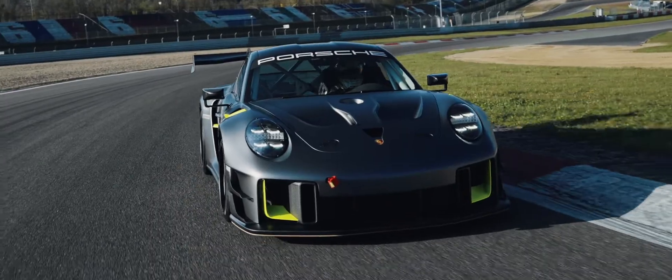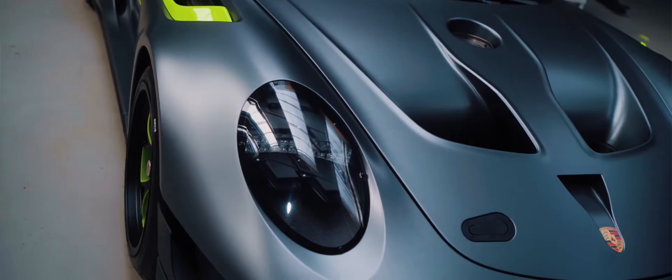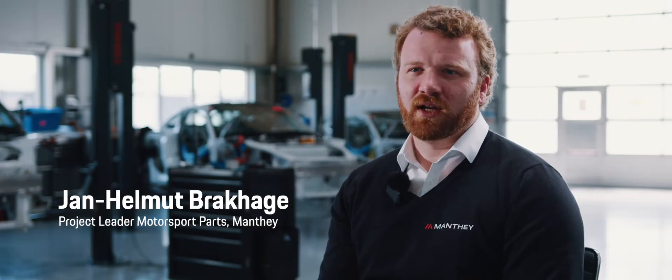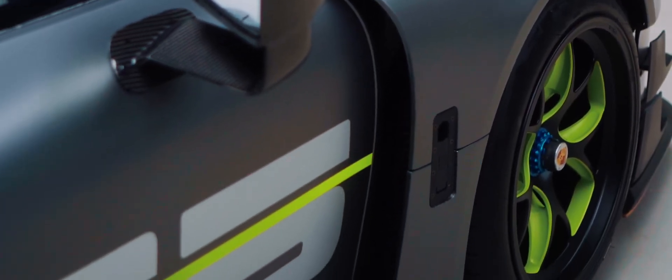We've been to several racetracks in Europe just to fine-tune the character of the car. The most recognizable and defining features are the four-stripe design headlights, the center cooler, the integrated clamshell concept of bumper and fender, and the swan-neck rear wing support.